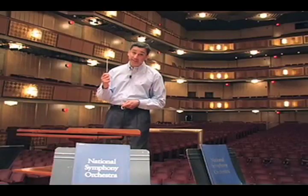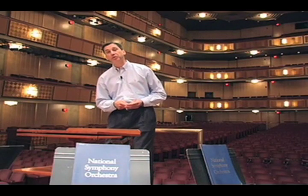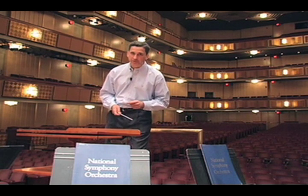Then I go to work — conducting, that is. It's important for me to show a lot of energy and excitement when I'm conducting the orchestra, so they'll know just how to play the music. Well, I guess we'd better stop here. I hope you've enjoyed this behind-the-scenes look at the Kennedy Center. And don't tell anyone we've been sneaking around the concert hall. I'll see you at the concert!